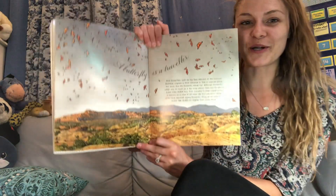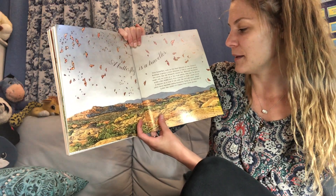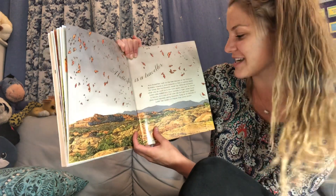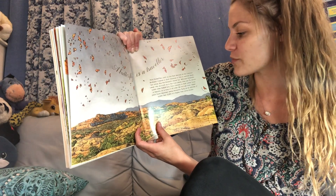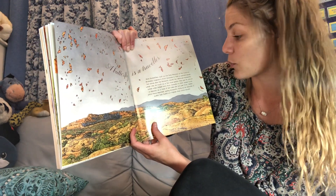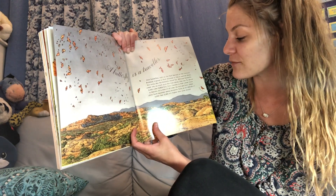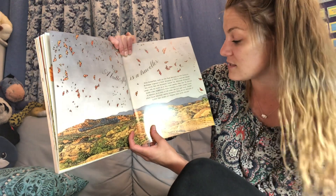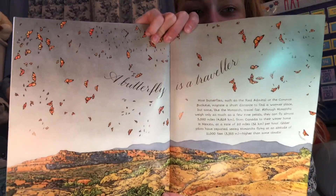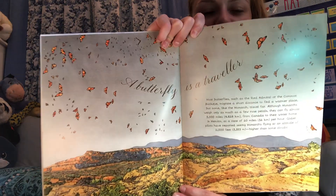A butterfly is a traveler. Most butterflies, such as the red admiral and the common buckeye, migrate a short distance to find a warmer place. But some, like the monarch, travel far. Although monarchs weigh only as much as a few rose petals, they can fly almost 3,000 miles from Canada to their winter home in Mexico at a rate of 20 miles per hour. Glider pilots have reported seeing monarchs flying at an altitude of 11,000 feet — higher than some clouds. If you live in California, have you seen monarchs?